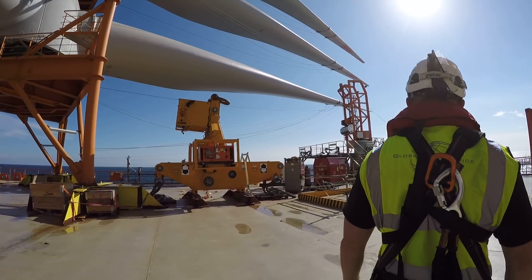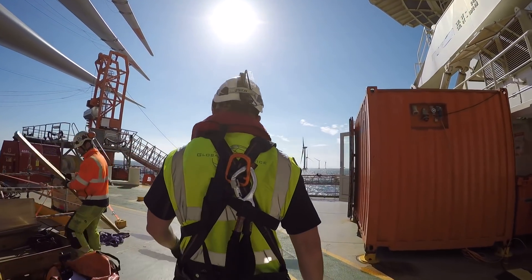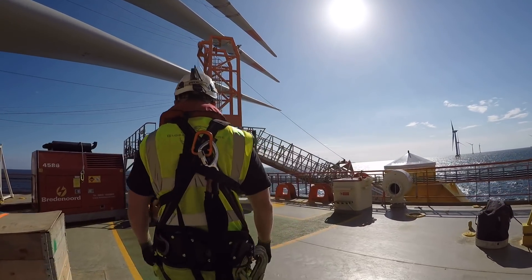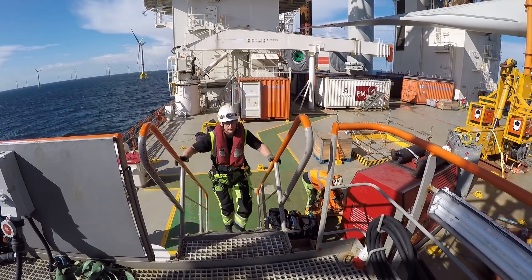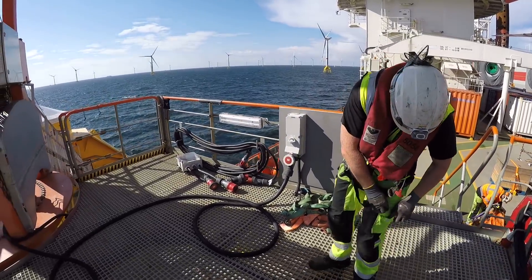First of all, never — never in any circumstances — work under a suspended load; we are loading very big components. Second, watch out for trip hazards — watch where you are going. And third, drop objects: never do work with someone working above you.